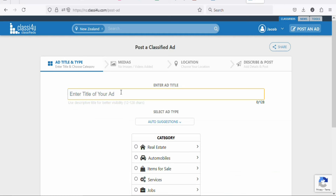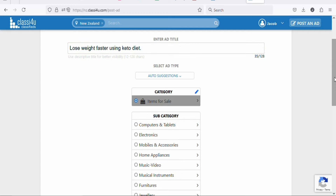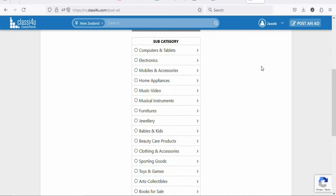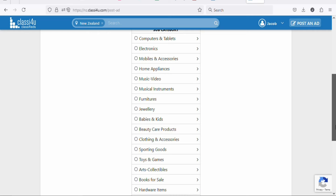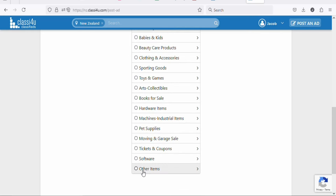Type a catchy title related to the product so that people click on your ad and make a purchase. Type something like: 'Lose weight faster using keto diet.' Once that is done, scroll down and select a category — click right here on items for sale. Scroll down and search for the health related category. Select the category that best matches the product you are promoting. They have beauty care products and many other categories. In this case, select other items.